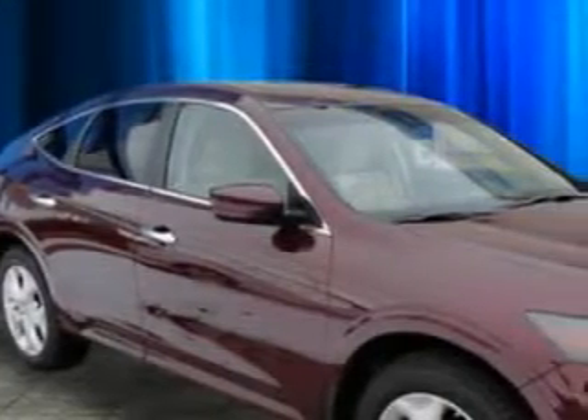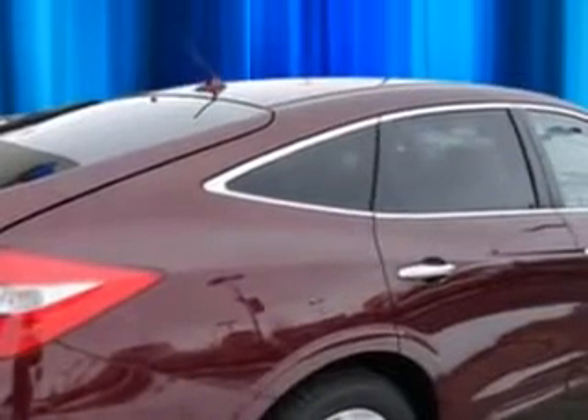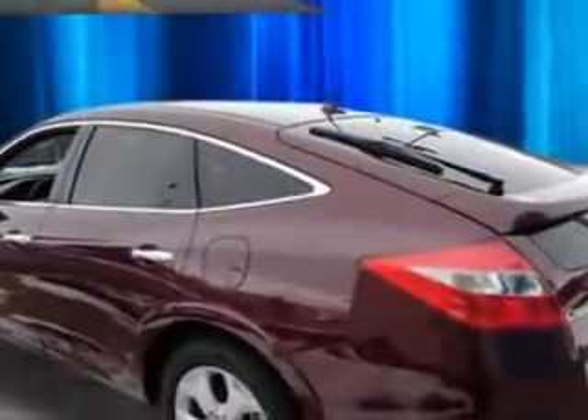Imagine driving this Basque Red Pearl 2012 Honda Crosstour, equipped with a 6-cylinder engine and an automatic transmission. Enjoy an impressive 26 miles to the gallon on this great car, with features like steering wheel audio and cruise controls.